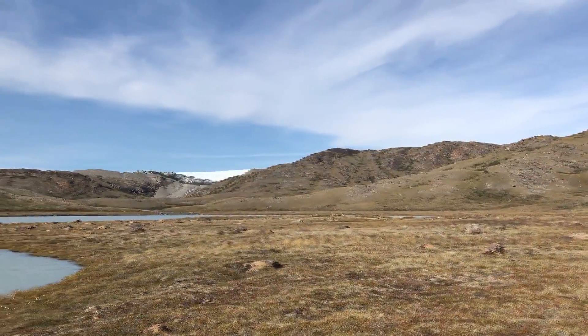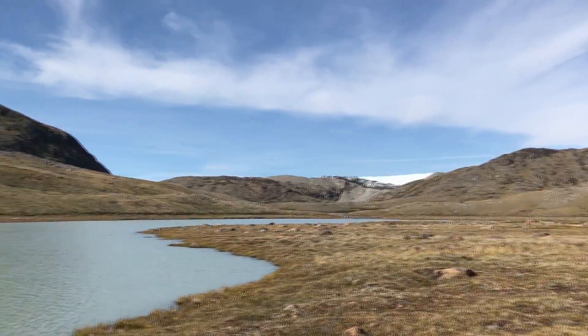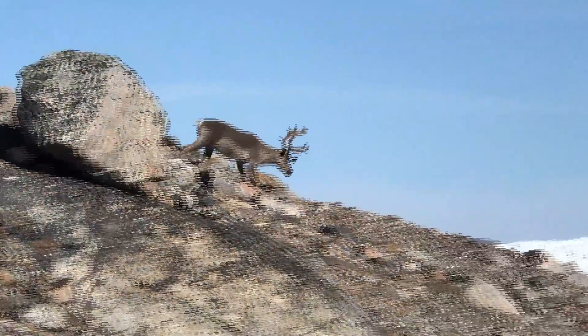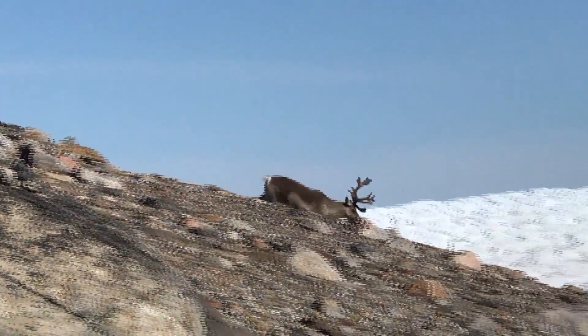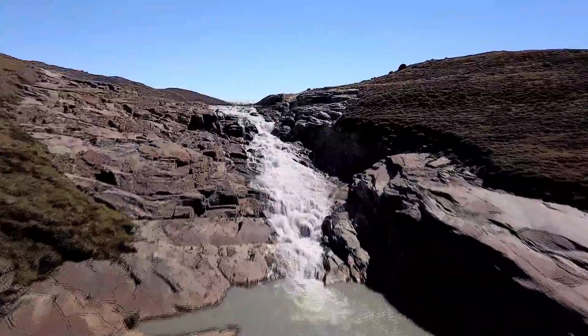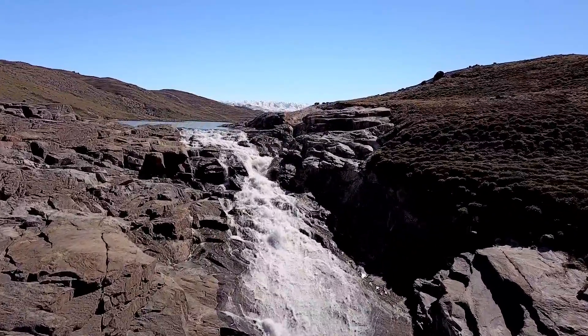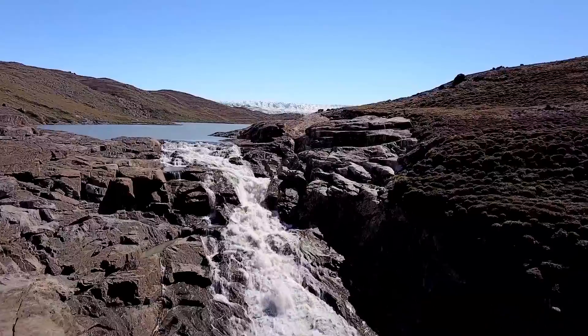Up to the ice edge, a spongy green tundra landscape is home to wildlife. Overlooking everything is the forbidding, uninhabitable zone of ice, three times the size of Texas.